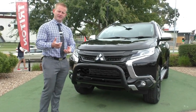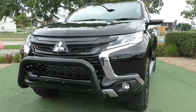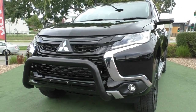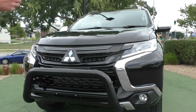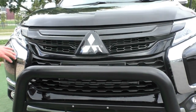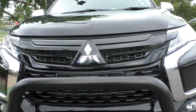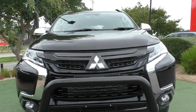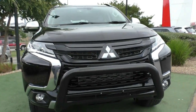Starting at the front, the key difference on the Black Edition is you get this genuine black front nudge bar — great for additional protection, and it just finishes off that really striking front end nicely. The 2019 Pajero Sport has got that diamond shield front, with the big chrome centrepieces on either side. In behind this centre badge is a radar system, which we'll go through once we're inside the vehicle for your adaptive cruise control and forward collision mitigation systems. Fully feature-packed with all the safety features you could think of.